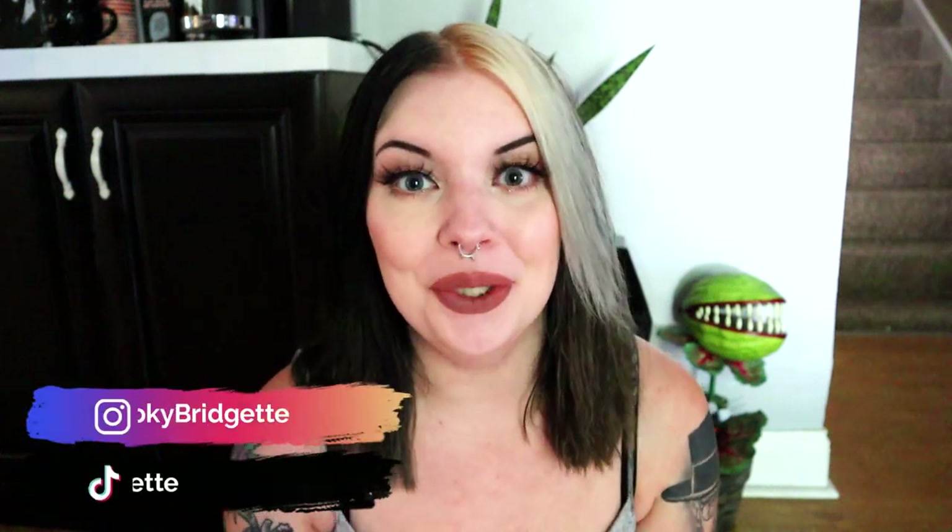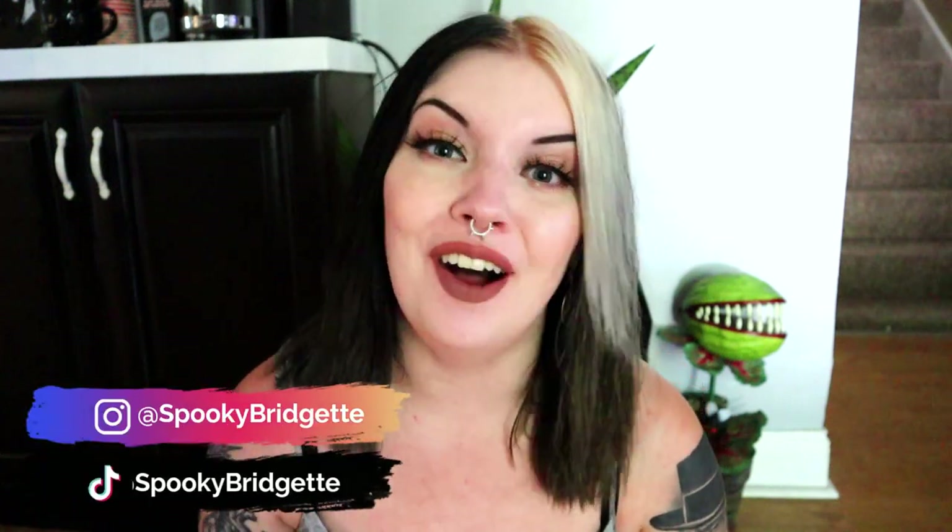Hello beautiful people! My name is Bridget and welcome back to my channel. I hope you're all having an awesome day. Today we're doing a lip declutter. This has been a long time coming. I meant to do this before I moved, but I just didn't get around to it because things were busy. So today we're decluttering my lip products.